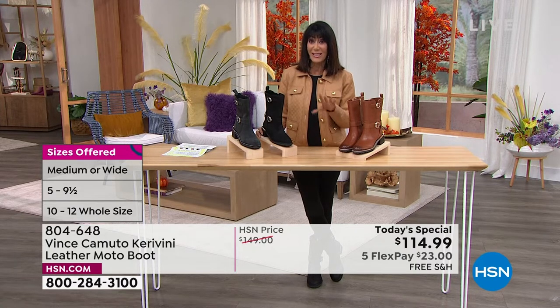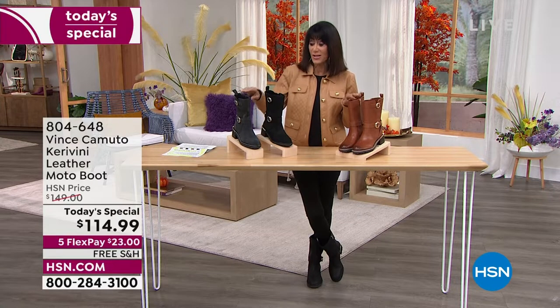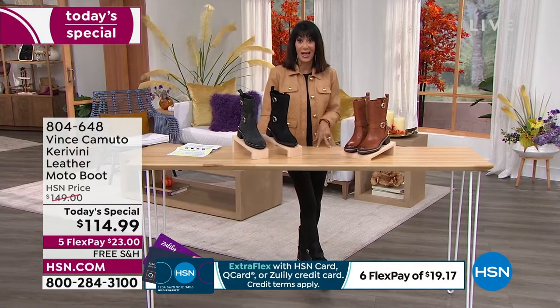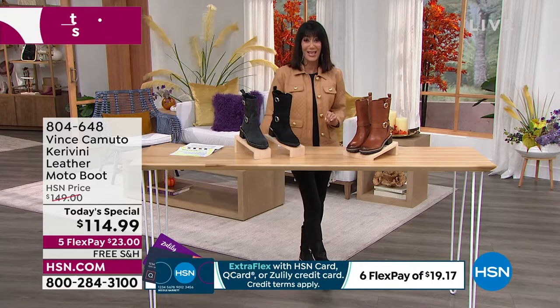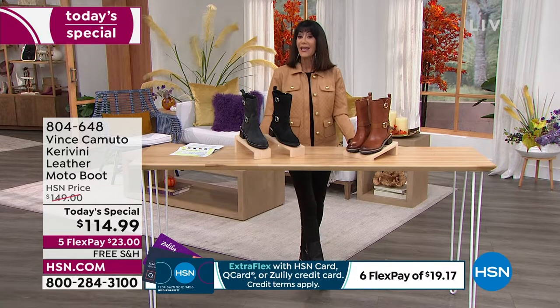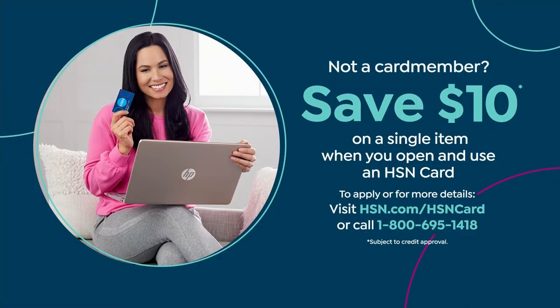Today from $149, only $114.99 — with over 7,000 gone and colors already down to the last hundreds. The black still has all sizes. Running 100% true to size, free shipping, and today's special five flex pay makes it $23 on any credit card with no interest. HSN card holders pay $19.17.